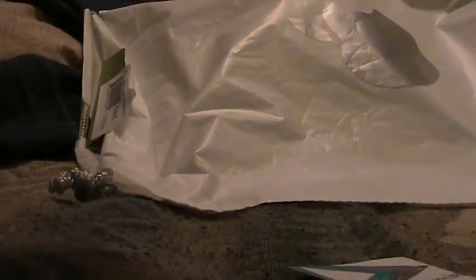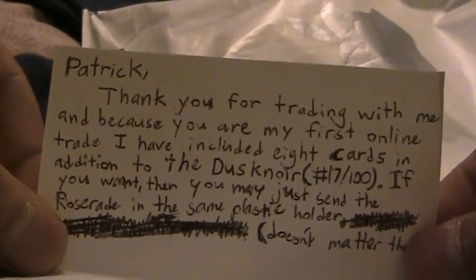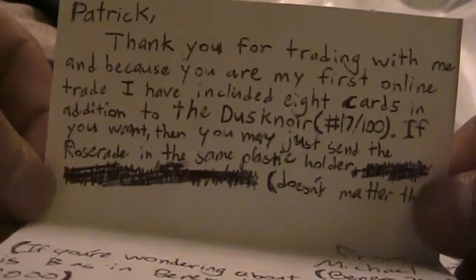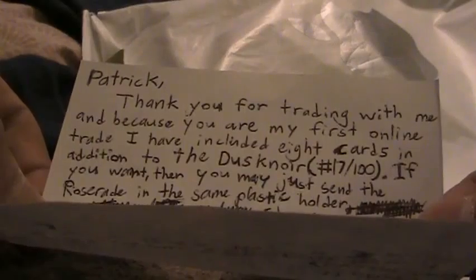Here's a letter, and it says: Patrick, thank you for trading with me, and because you are my first online trade, I included 8 cards in addition to the Dusknoir, number 17 out of 100. If you want, you may just send the Roserade in the same plastic holder — doesn't matter. From Michael, BenM3000.